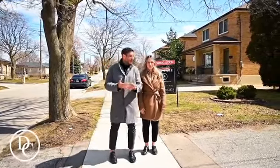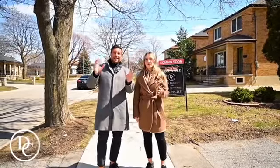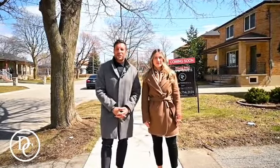You're close to the 400 and the 401, as we mentioned. You've got the new hospital, which is really close by, lots of parks and shops, and it's a quiet, friendly neighborhood. We're here because we have this amazing listing and we want to show it to you.